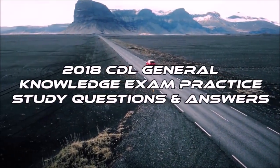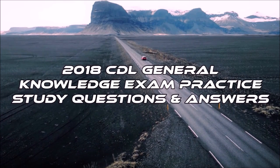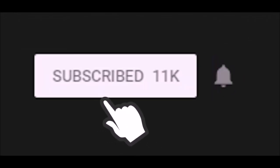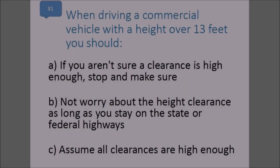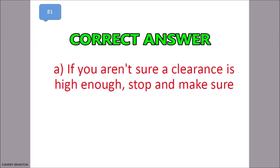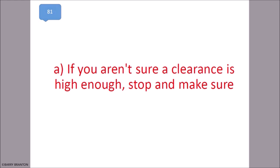2018 CDL general knowledge exam practice study questions and answers. When driving a commercial vehicle with a height over 13 feet, you should: if you aren't sure a clearance is high enough, stop and make sure. That is correct — if you aren't sure a clearance is high enough, stop and make sure.